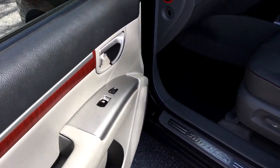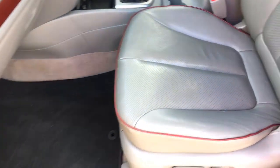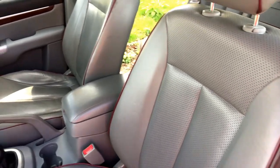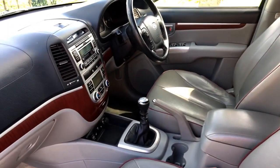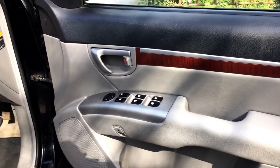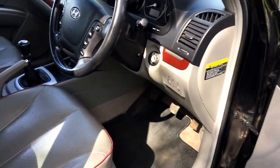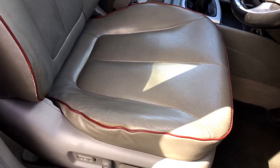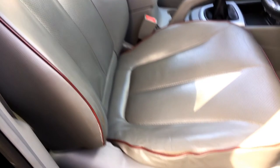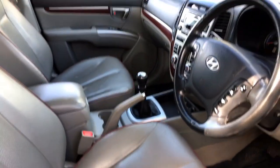Coming to the front passenger side — all very clean. The passenger seat again shows virtually no sign of wear at all. Finally the driver's door card — coming to the driver's side, this is the side that's going to take all of the wear, especially in a car this age and mileage. But apart from really on the bolster where you get in and out, there's actually very little wear at all.